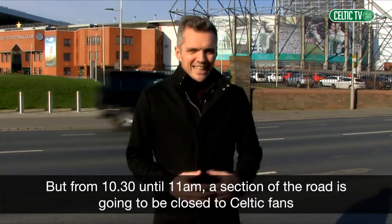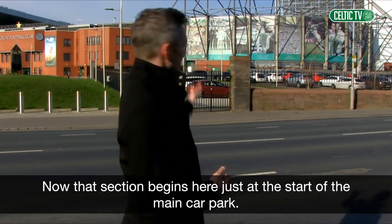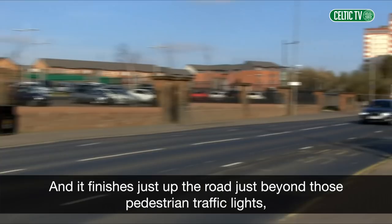From 10am, London Road is going to be closed to traffic until after the game has finished. But from 10.30am until 11am, a section of the road is going to be closed to Celtic fans on foot. That section begins here, just at the start of the main car park, and it finishes just up the road, just beyond those pedestrian traffic lights, before you get to the bars and restaurants.